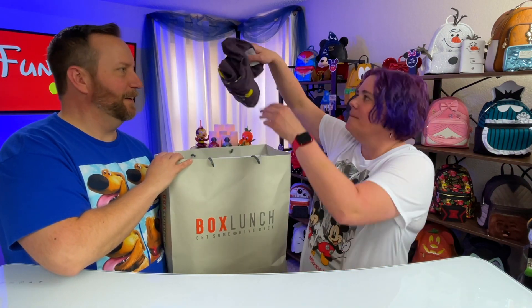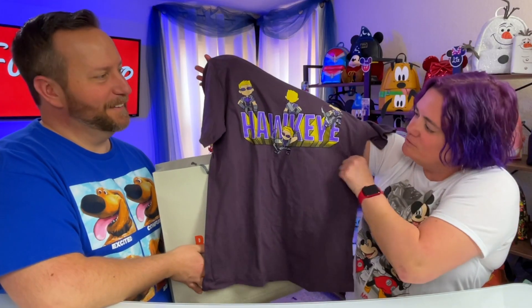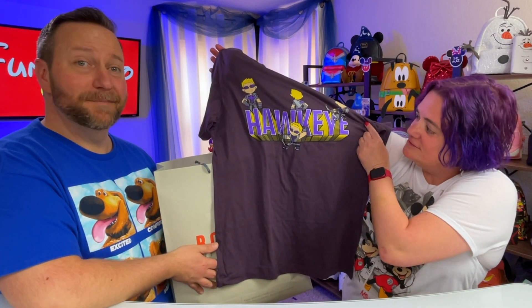Item number one — it's a Hawkeye shirt. Morgan really likes Hawkeye and I thought this one was kind of pretty so I got it. I really do like the colors on that for sure.